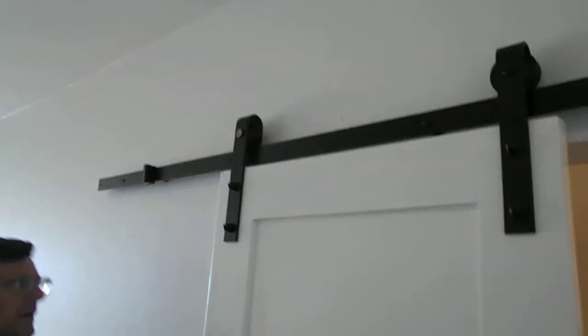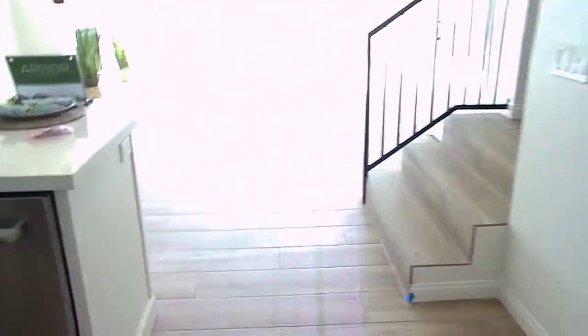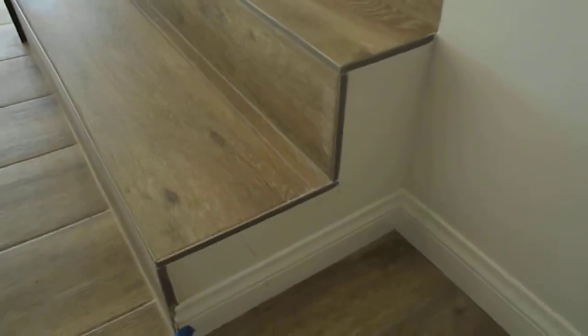Little scuffs from where the door kind of brushes the wall. Bathroom. A couple little pieces of art here. A little scuff here where we still have the tape. And we're going to go up.